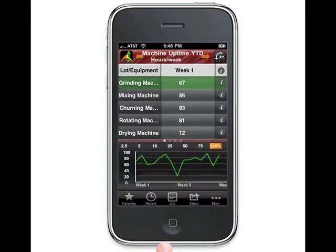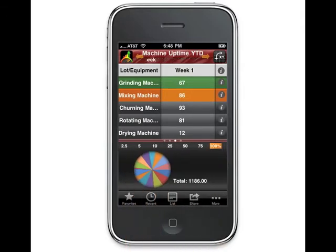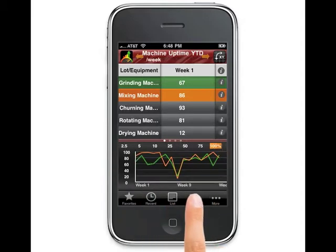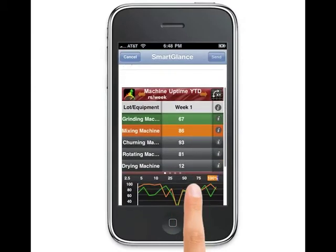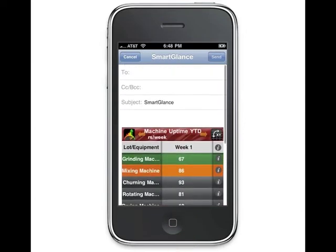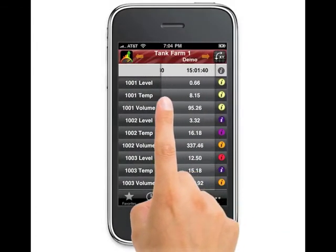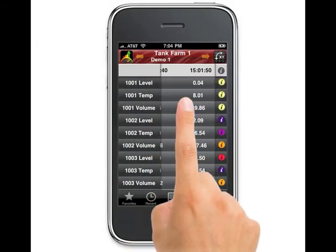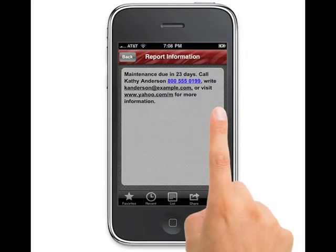It displays the data in a graphically optimized interface and provides you with the ready tools to analyze and affect your business. Important data and information can be shared with your colleagues in the blink of an eye. Our real-time data updates allow you to solve problems as they happen.